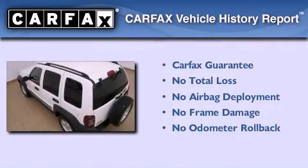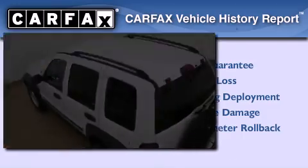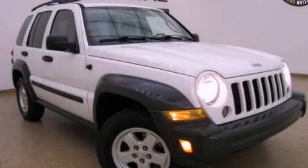Not to mention that this Jeep qualifies for the Carfax buyback guarantee. We invite you to contact us today to learn more about this vehicle.